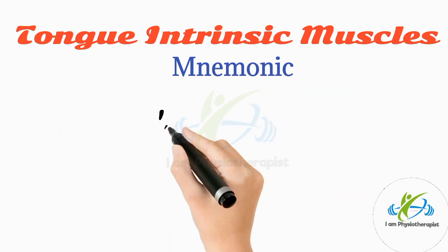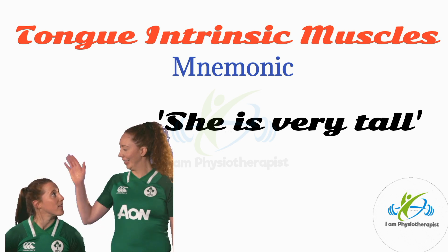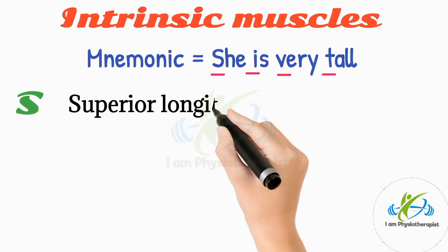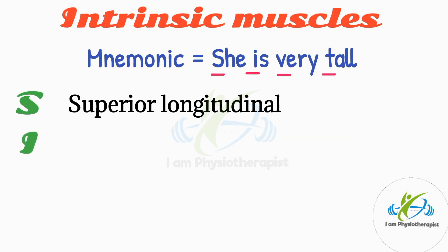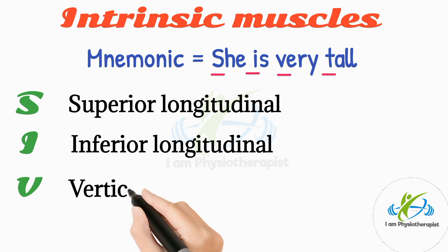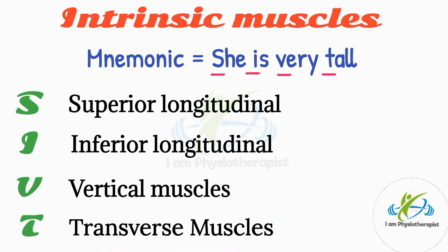Mnemonic to remember the intrinsic muscles: She is very tall. S stands for superior longitudinal, I stands for inferior longitudinal, V stands for vertical muscles, and T stands for transverse muscles.